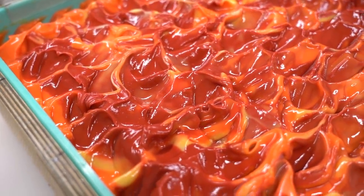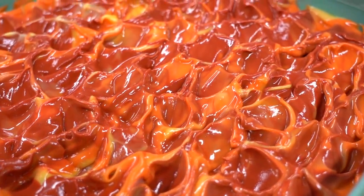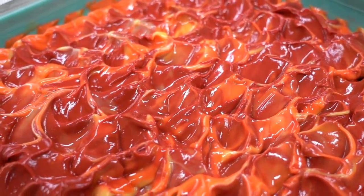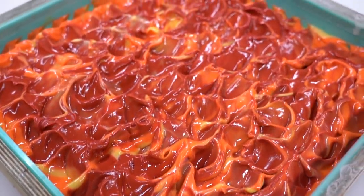Okay guys, this is what our fiery soap top looks like. I'm going to wait 18 to 24 hours and then we'll come back, split the slab into loaves, and cut the loaves into bars.